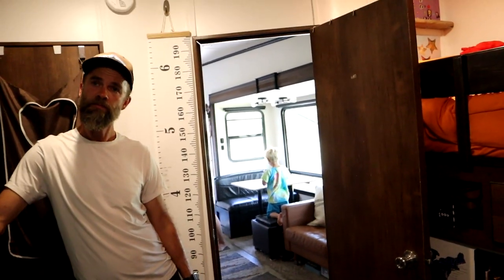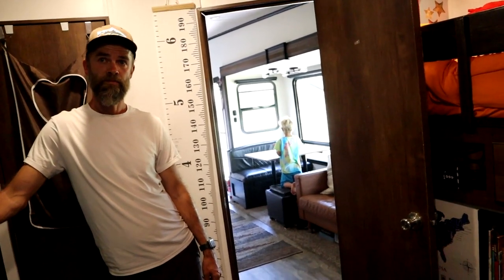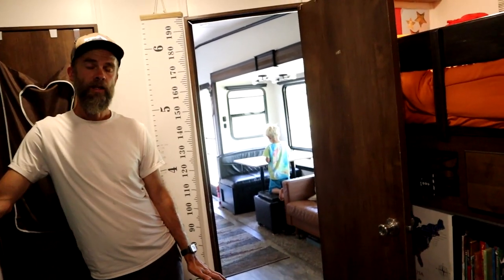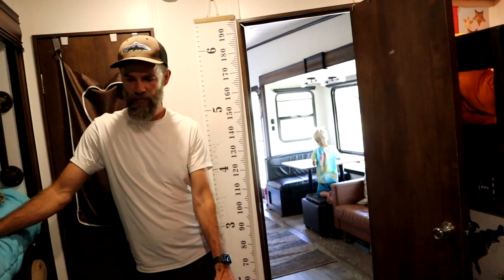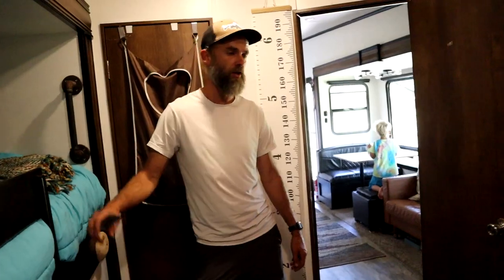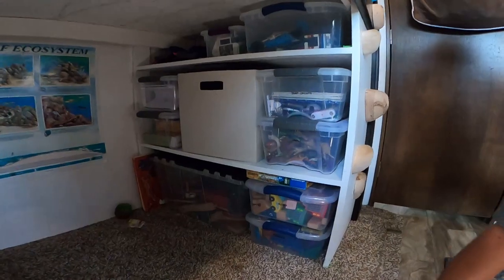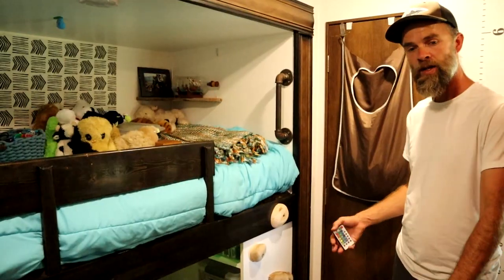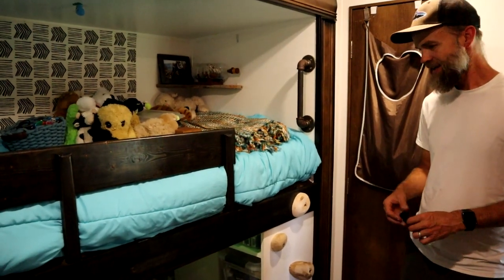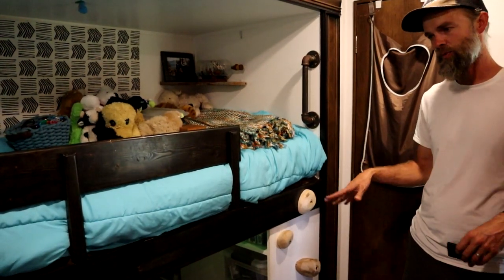This is a rear bunkhouse rather than a mid-bunk, which actually gives much more floor space. Raising the bunk out gives them extra room to crawl in and play around. It does feel a little cramped sometimes and more clothing storage would be nice — everything we have for them is under the steps — but it's really worked pretty well for us.